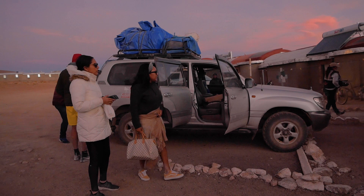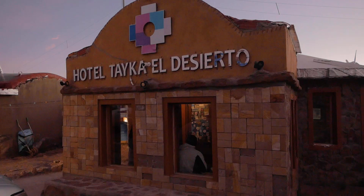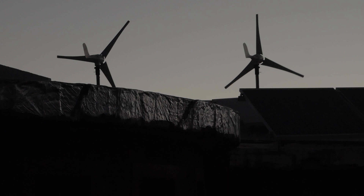After driving for almost the entire day, we finally made it to Hotel Taika del Desierto where we spent the night. If you ever make it here, it is important to understand the limitations that the environment and altitude creates — with this in mind, you will not be disappointed. What a long day. Most of the day we spent driving — about 10 hours. It was a little rough, I will admit.